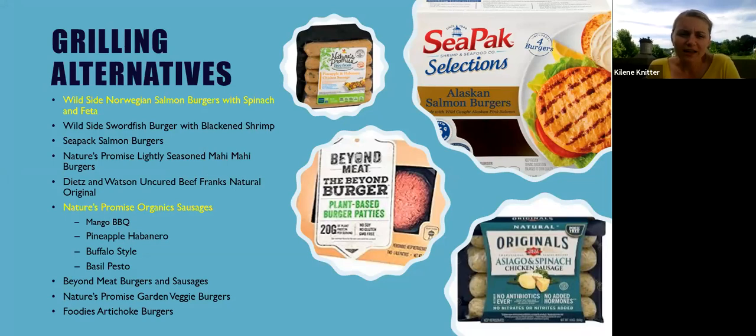Here are some alternatives — I've highlighted my favorites in yellow. There are some different seafood options, like the Wild Side Norwegian salmon burgers with spinach and feta, which are delicious. There are also some different sausages. Instead of just the normal Italian ones, Nature's Promise has some different flavors that are really fun — pineapple habanero, mango barbecue, buffalo style, basil pesto — all different flavors you can give a try.